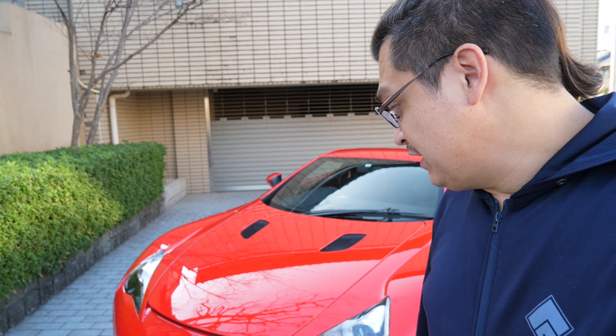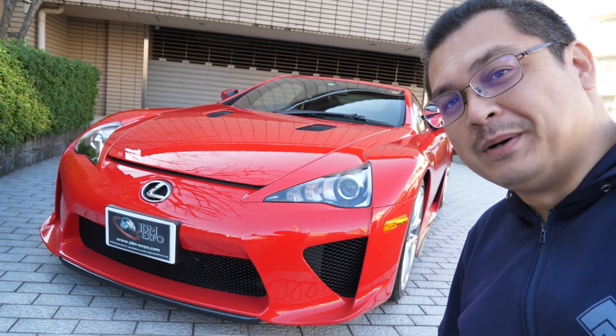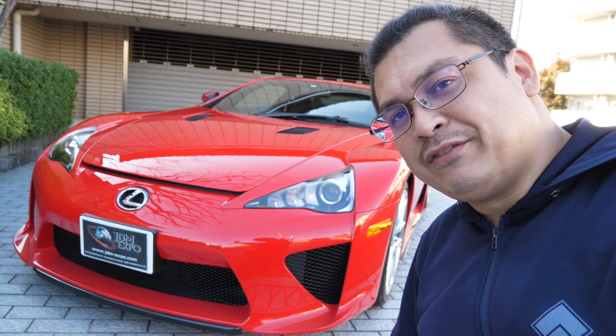How's it going JDM crew? John here from JDM Expo with a special inventory update from the CEO's collection, which is being offered up for sale. We're going to have a little walk around — another LFA is hitting the JDM Expo inventory, so let's have a look around.